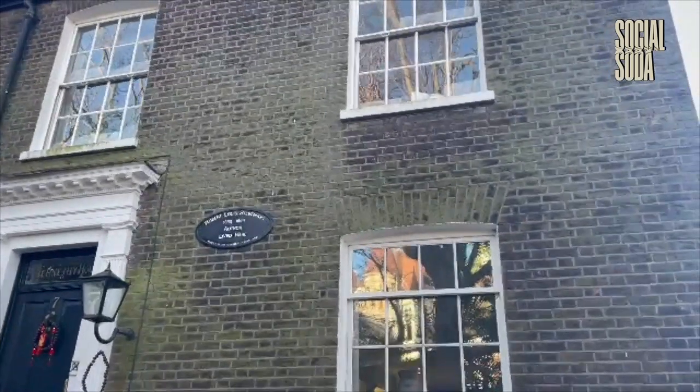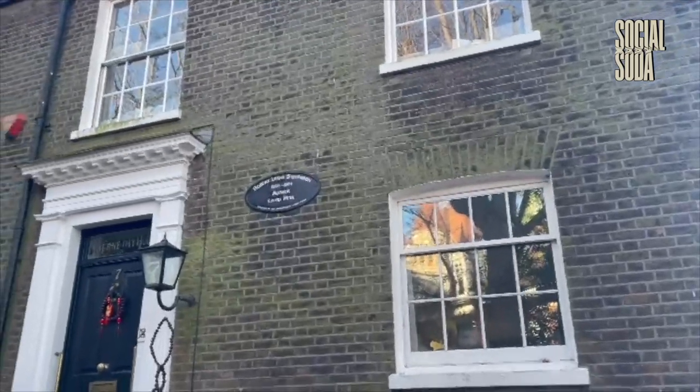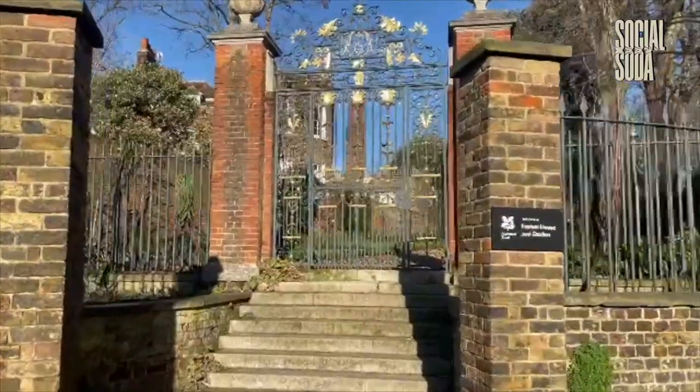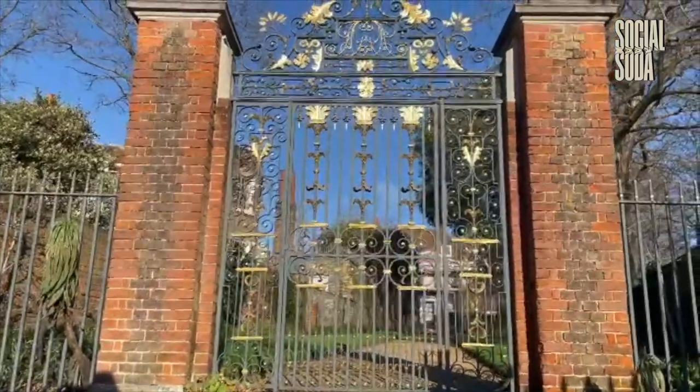At the top, I reached the home where Robert Louis Stevenson stayed a number of times during the 1870s. He's known for his books such as Treasure Island and A Strange Case of Dr Jekyll and Mr Hyde. I also had a look at Fenton House — I didn't go inside, but it's a nice National Trust property, apparently.